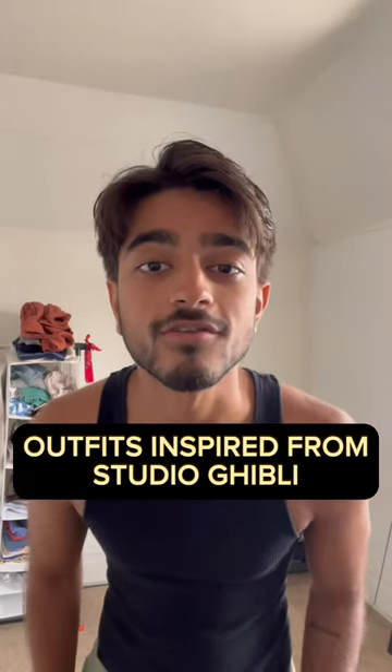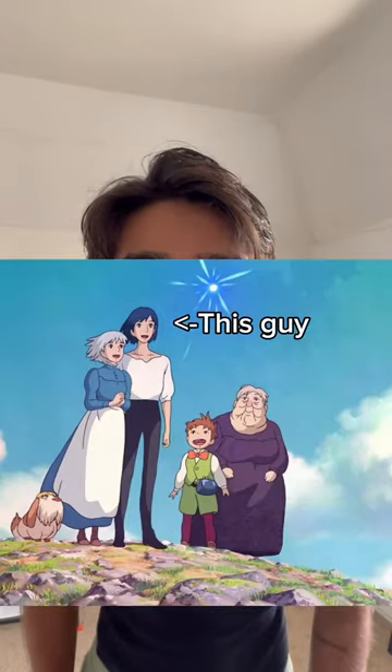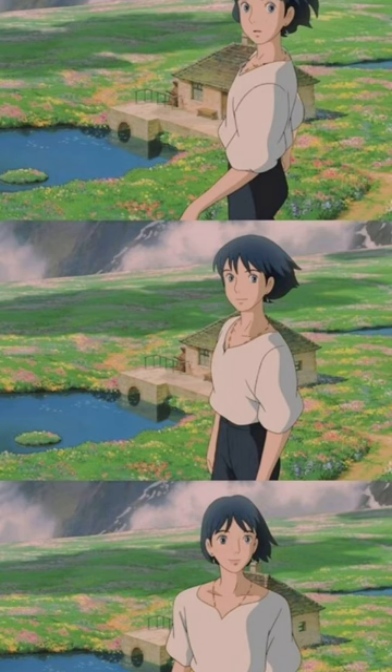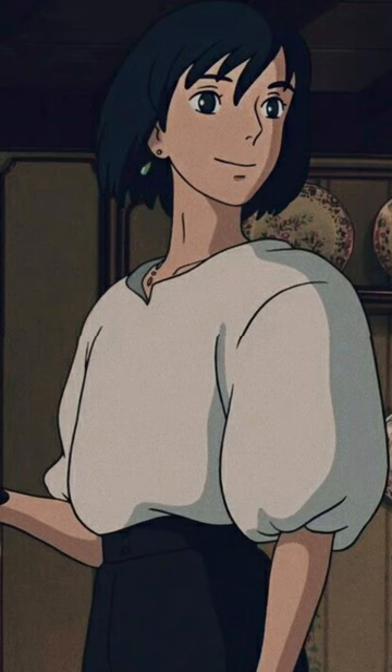Today we're doing outfits inspired by Studio Ghibli, and first up is Howl from Howl's Moving Castle. Howl's outfit is pretty simple: it's a white shirt, black belt, black pants, and black boots.